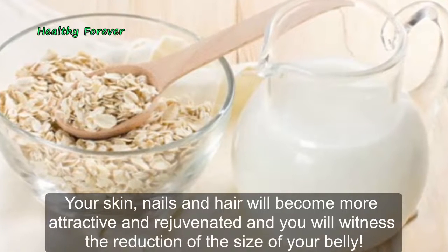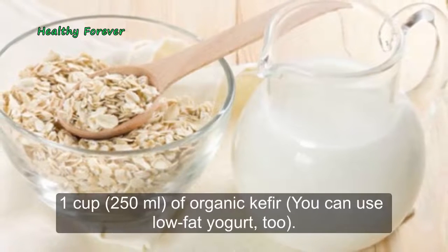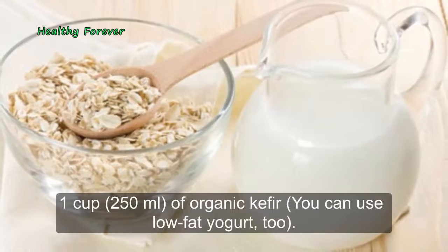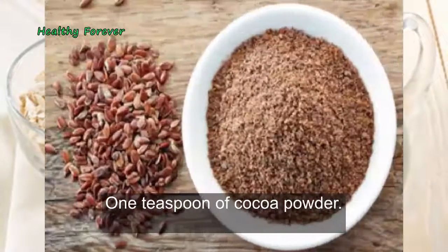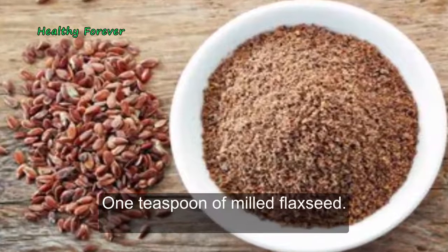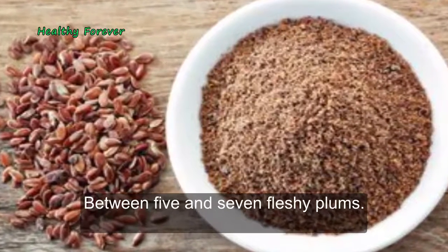Recipe ingredients: 2 tablespoons of oatmeal, 1 cup (250 milliliters) of organic kefir — you can use low-fat yogurt — 1 teaspoon of cocoa powder, 1 teaspoon of milled flax seed, and between 5 and 7 fleshy plums.